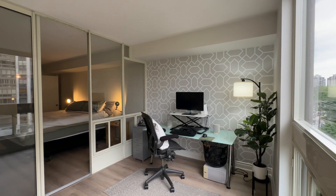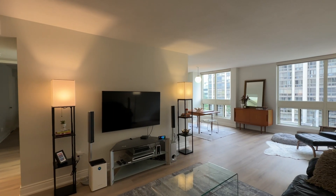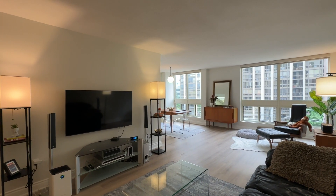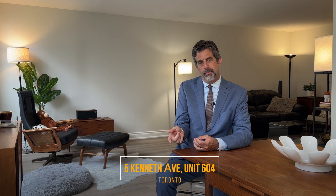I want to take this opportunity to thank you for taking this video tour with us. This is an exceptional property and it's a pleasure to represent it. From the location that's just steps to parks, some of the finest schools, subway access and more, a building that's loaded with amenities both inside and out, renovated hallways, and a unit itself with upgraded flooring, millwork, kitchens, bathrooms, and more. All that and you get parking and two locker spaces, ensuite and below.